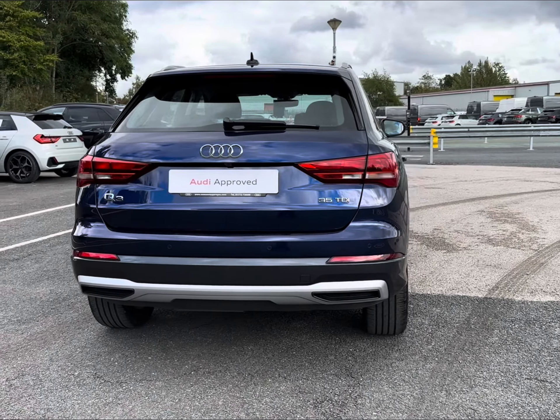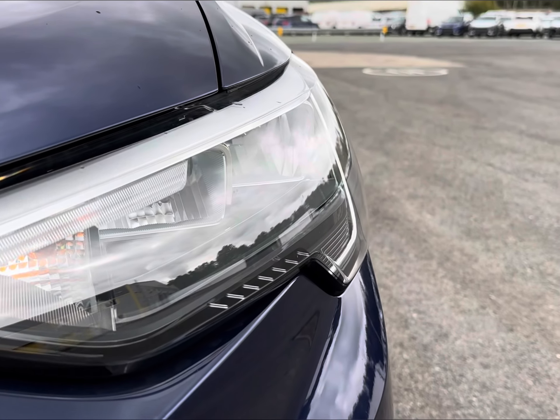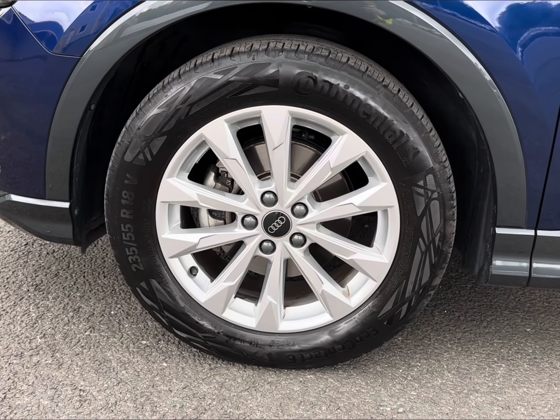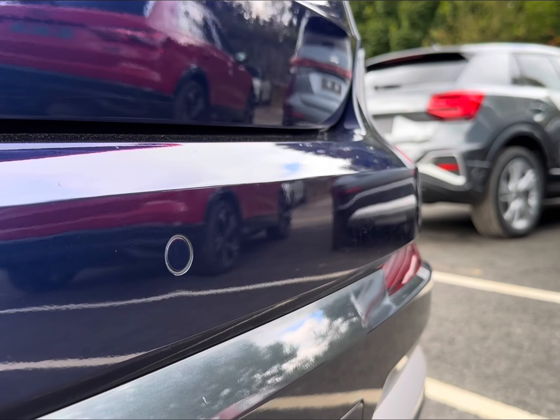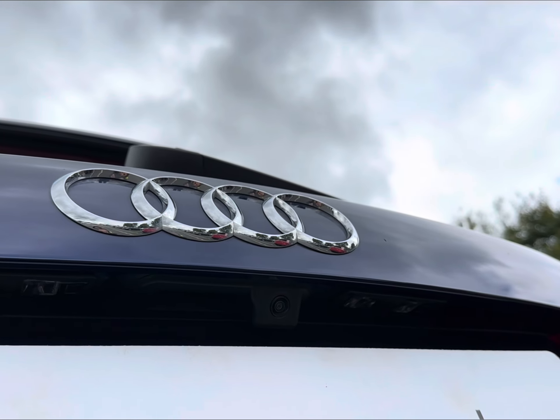There are plenty of top features including enhanced visibility with LED headlights, alongside stylish 18-inch alloy wheels. You also have sleek roof rails, alongside parking sensors and a reversing camera.